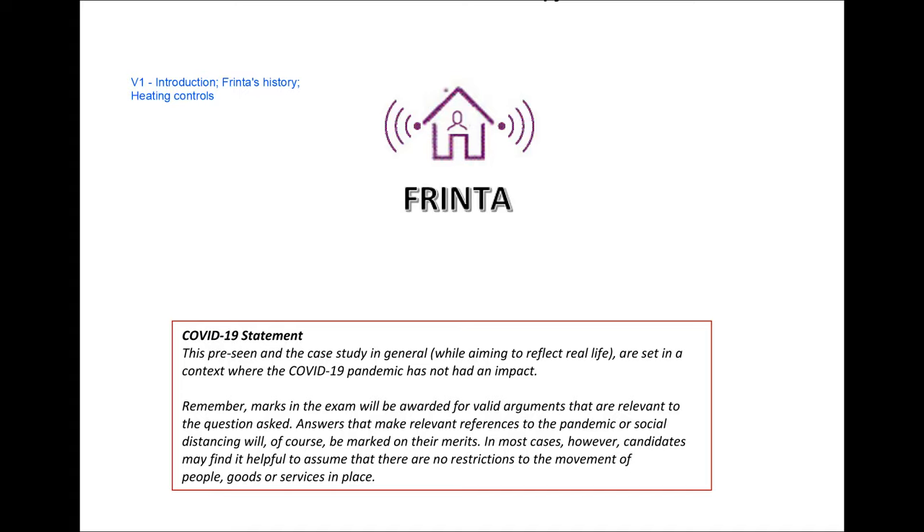One thing I also want to make note of is the COVID-19 statement at the bottom of the page. While you can use elements of the COVID-19 pandemic as long as they are relevant to your argument and provide valid points, you should overall consider COVID-19 as not having had an impact on the pre-scene company. For example, you won't assume that Frinta's financial performance has been explicitly affected by COVID-19 — its financial performance will be affected by other elements. Overall, it's safer to avoid referencing COVID-19 unless it can just be a small flavour point, and do not make it a central part of your argument.